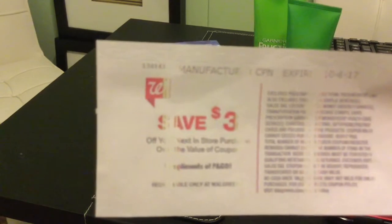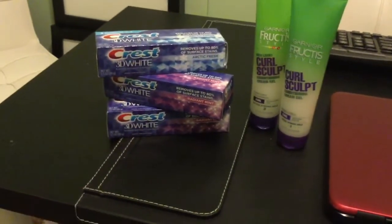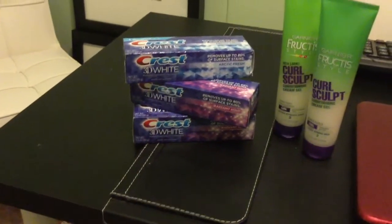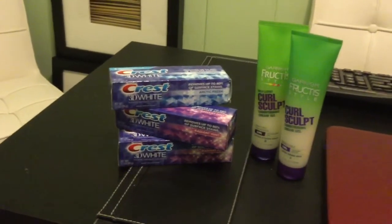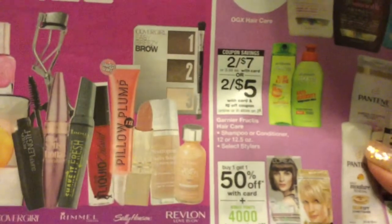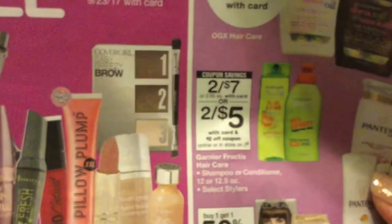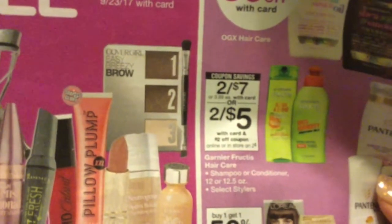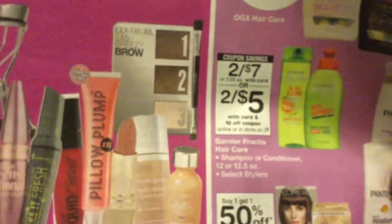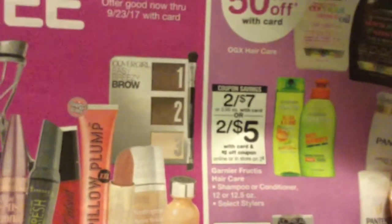Now for the fruit teas, they are on sale two for $7. And if you have the $4 coupon that came in Sunday's insert, they will be much cheaper. Plus, in the Walgreens book right next to the Walgreens weekly ad — you'll see their book if you search for it —